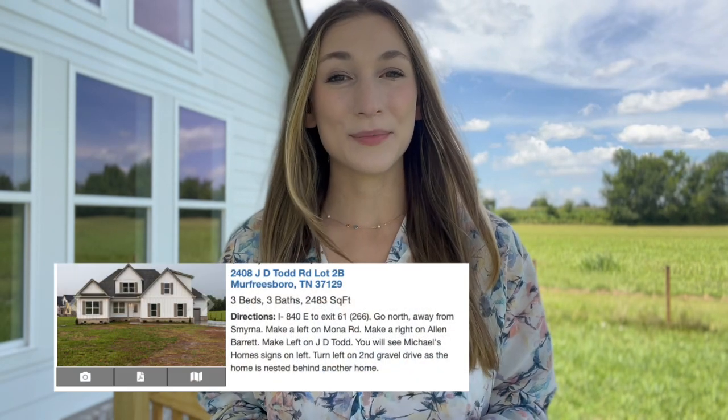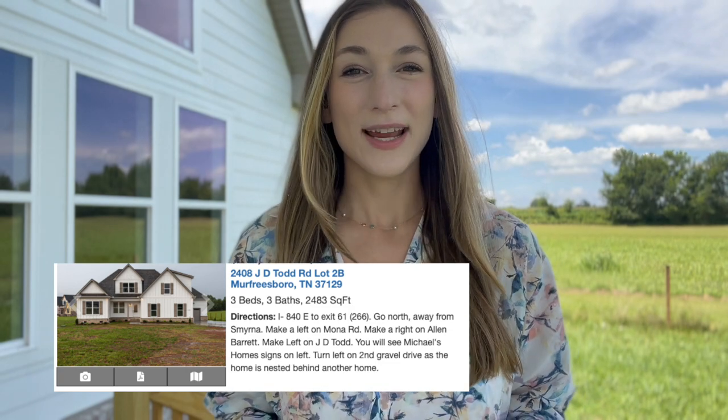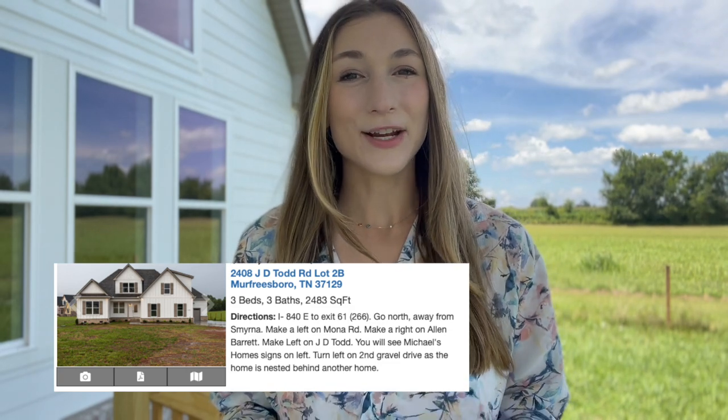Hey guys, today I'm here in Murfreesboro, Tennessee to give you a full tour of this beautiful home that just hit the market. This home has three bedrooms, three bathrooms, and over 2,400 square feet. There is a bonus and an extra flex room as well, so I cannot wait to give you guys a full tour of this beautiful home.